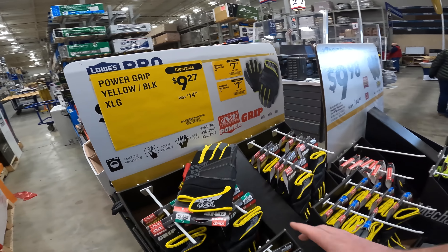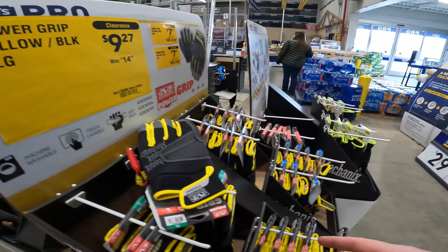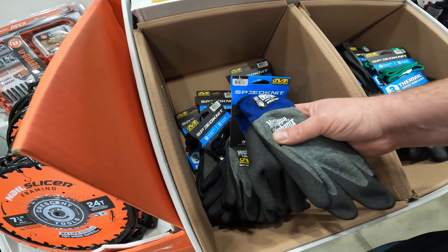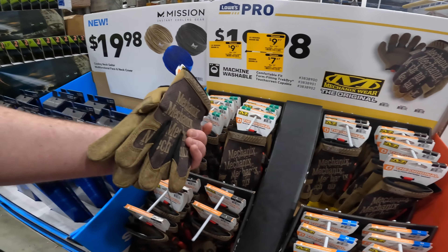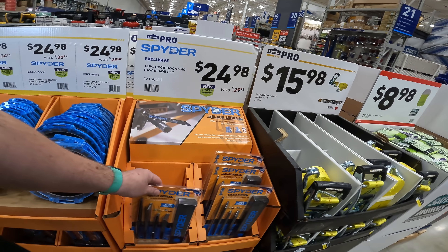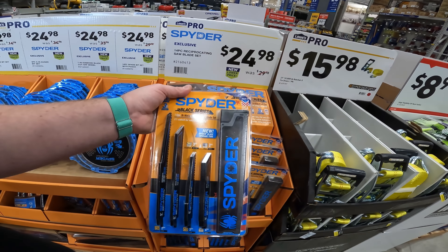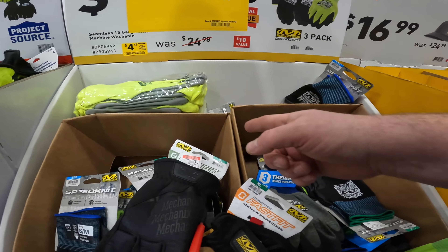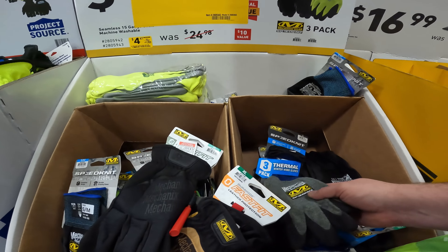All kinds of clearance gloves: yellow, black, extra-large power grip for $9, $7 for the medium. The large mechanic speed knit. The original brown is $9.97. This price dropped down to $14 for the Spyder 14-piece set. Three-pack speed knit is down to $5.17. Three-pack speed knit small and medium is down to $4.47.